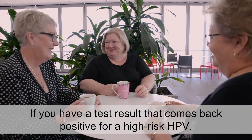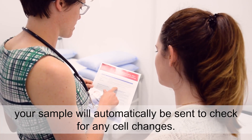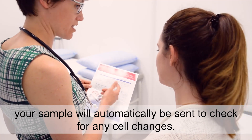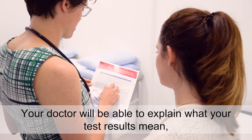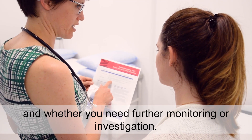If you have a test that comes back positive for a high risk HPV, your sample will automatically be sent to check for any cell changes. Your doctor will be able to explain what your test results mean and whether you need further monitoring or investigation.